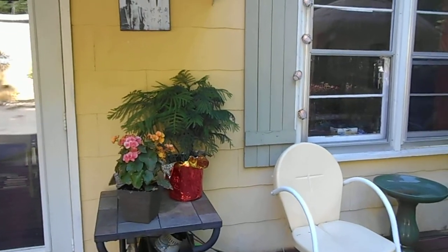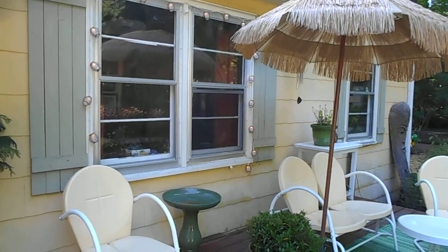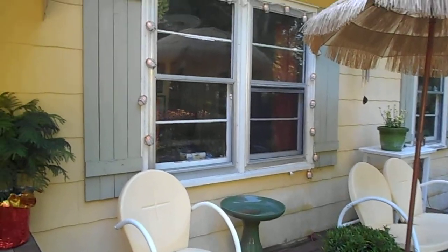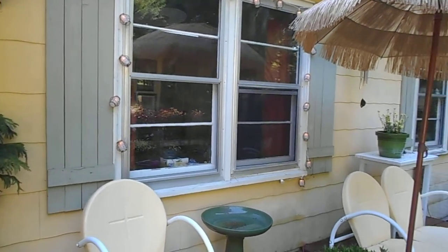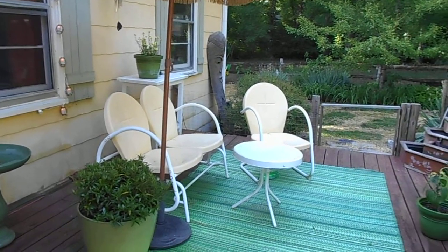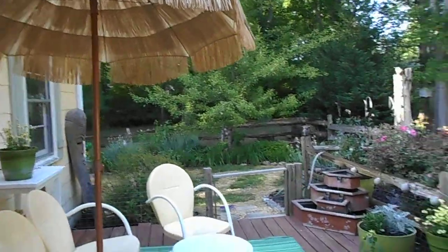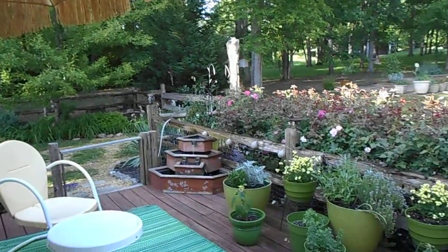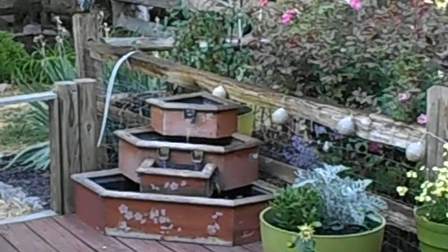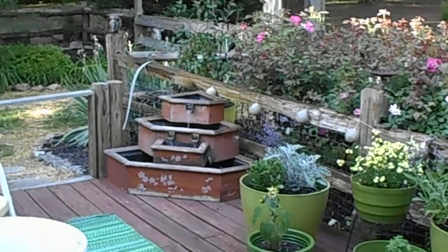Here's my little back area. I've got a string of lights around the windows. Got a birdbath right by that window because I sit right there at that table inside and do my homework for the show and watch the birds at the birdbath. My little seating area, my little umbrella, got my little fountain over there in the corner. It's so nice — it's kind of old, but it makes that nice noise and it's easy to take care of.